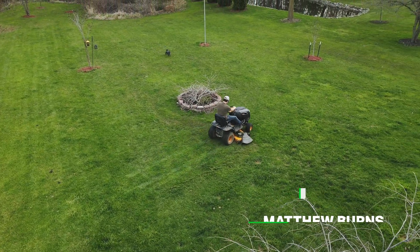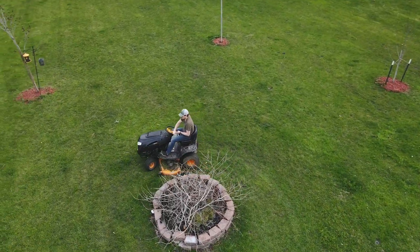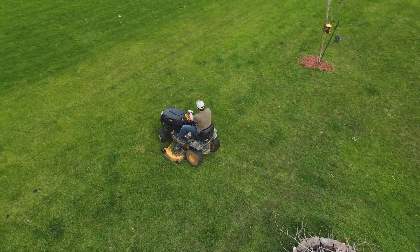This is an automated look right here. The drone features several modes where you select a subject, like me on a mower, and the drone will follow it or circle it — for crazy action shots like this.